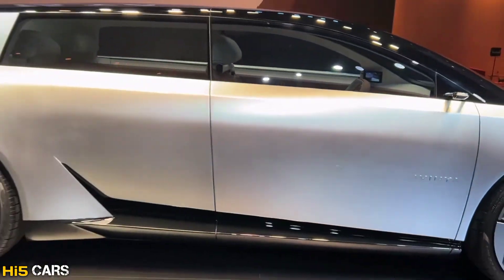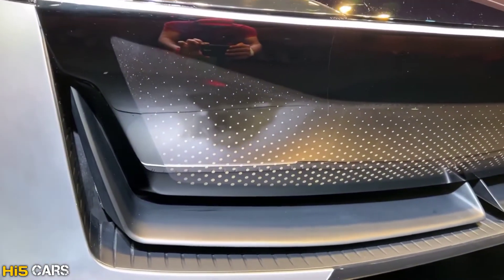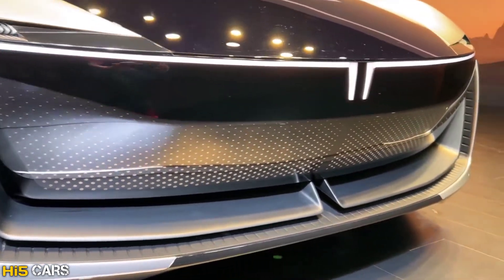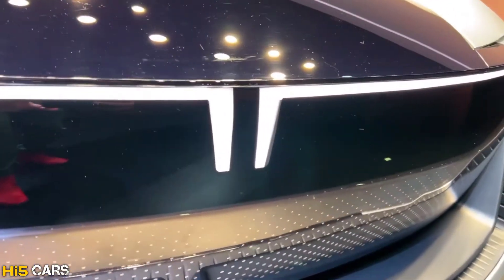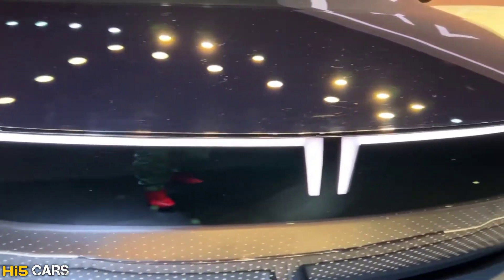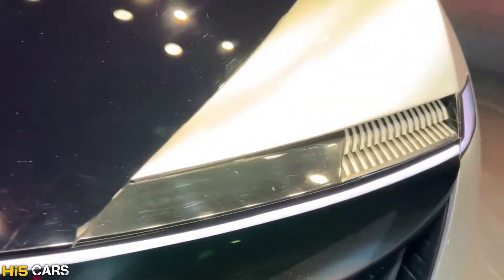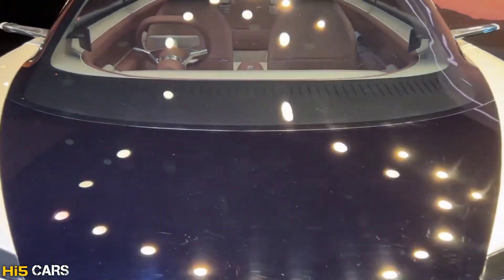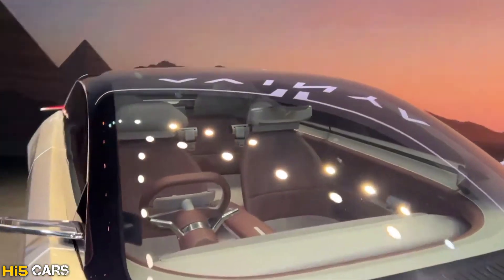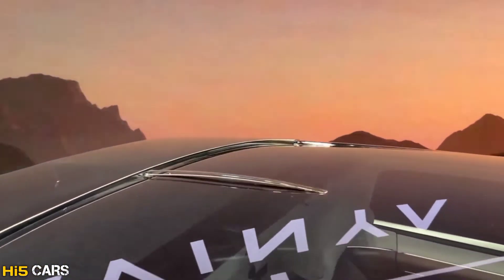The car features a small EV logo, LED light stripes, and LED headlamps with integrated turn indicators. It has a futuristic design with a blacked-out roof and a large windscreen.